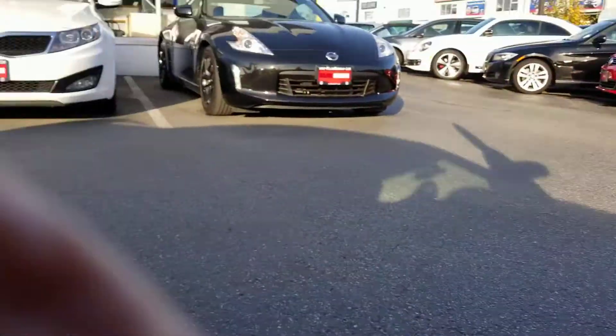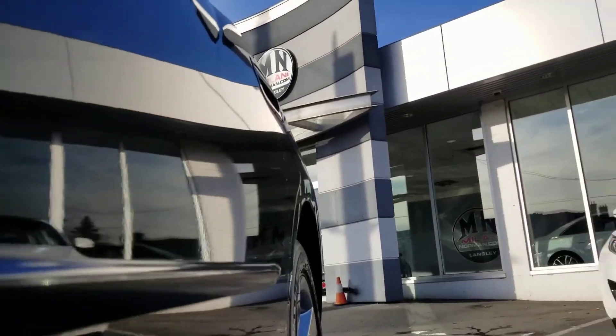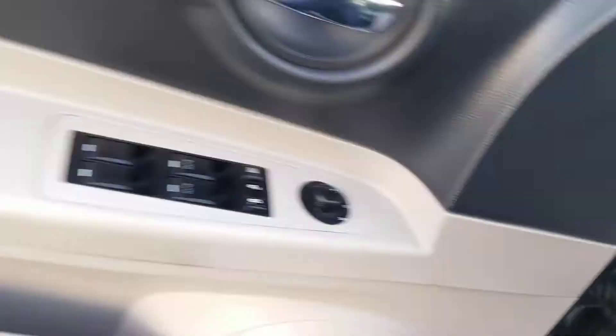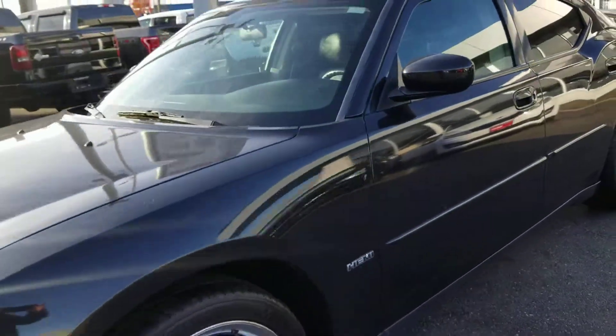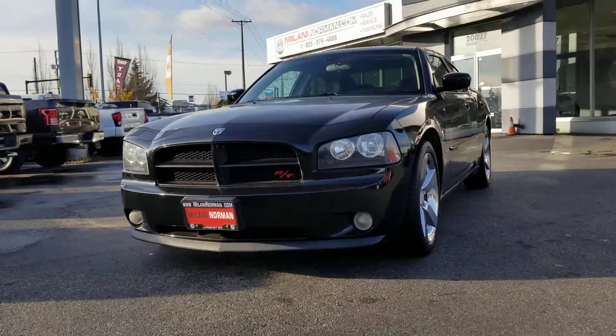Going to give you a nice little sound of the exhaust here. Very, very nice. And there you have it. Again, my name is Danny. We are located in Langley, British Columbia. Take care and have a great day.